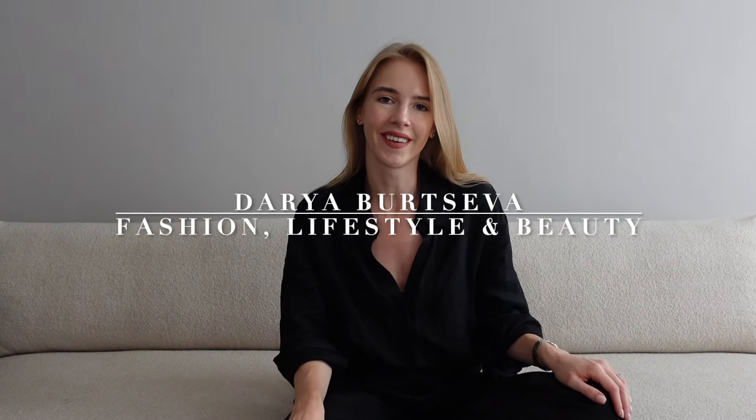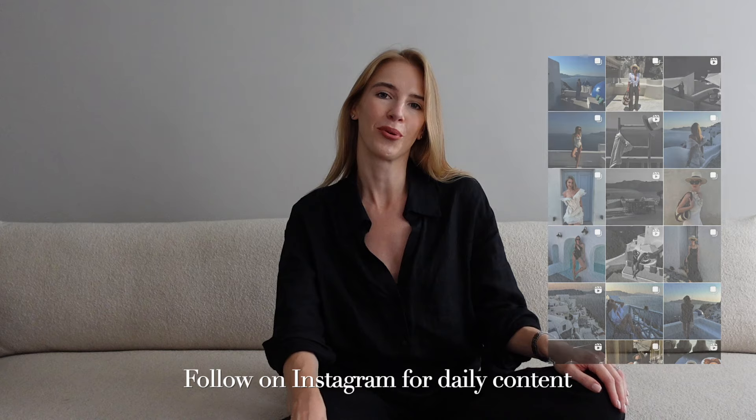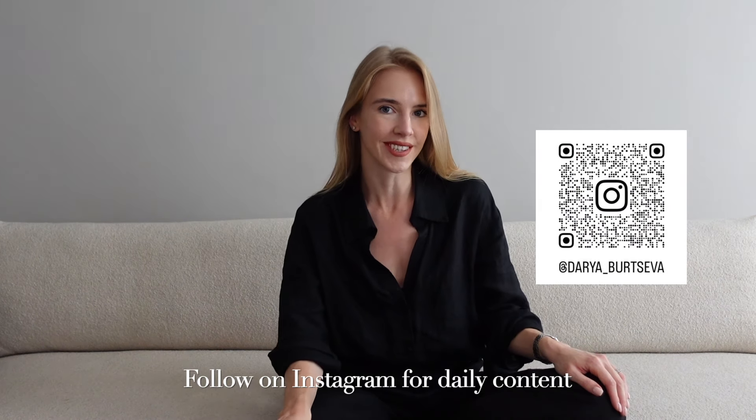Hi everyone, welcome to my channel — it's a new vlog! In today's video I'm going to be sharing with you the new summer items of my closet and how I would style them. It's going to be a mix of summer outfits as well as beach outfits. As you know my style, while I'm looking at more trendy items, they most of the time also fit a timeless collection — pieces you could wear this summer as well as in the next seasons.